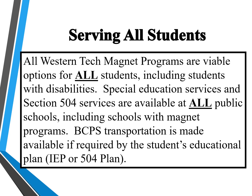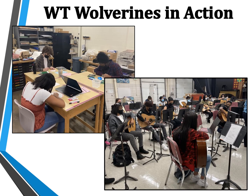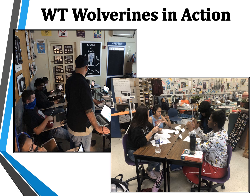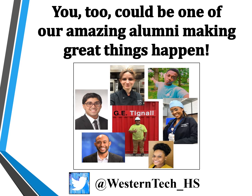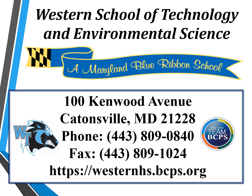All Western Tech magnet programs are a viable option for all students, including students with disabilities. Special Education services and Section 504 services are available at all public schools, including schools with magnet programs. BCPS transportation is made available if required by a student's Educational Plan or 504. We hope that this presentation was able to provide some information and clarity concerning the Western School of Technology and Environmental Science. We wish you the very best and look forward to meeting you in person. Thank you.